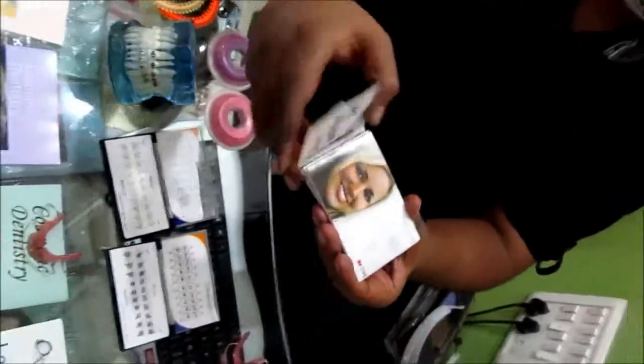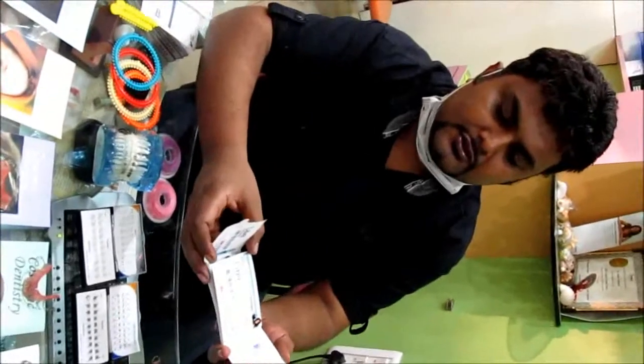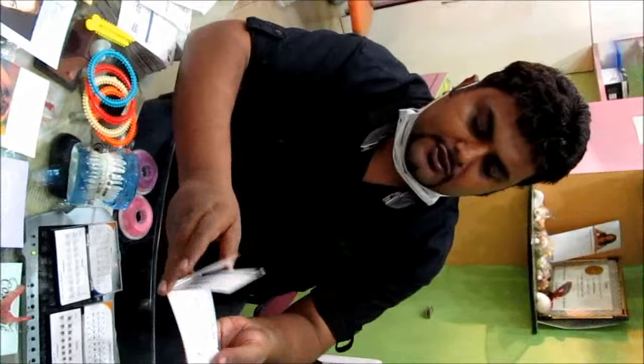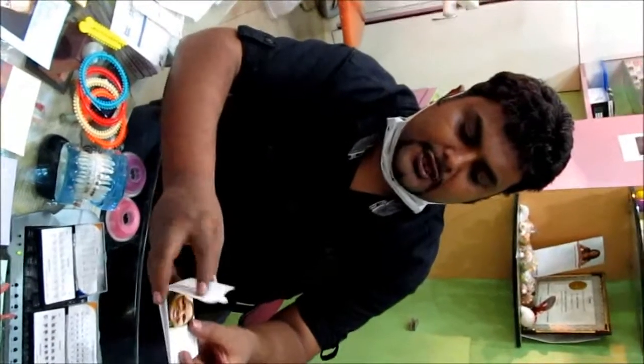These are international warranty cards which come signed from the lab, from the dentist, and from the company 3M. 3M is a Fortune 500 company specializing in bioengineering.